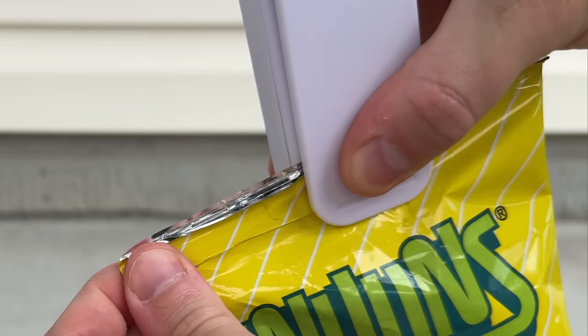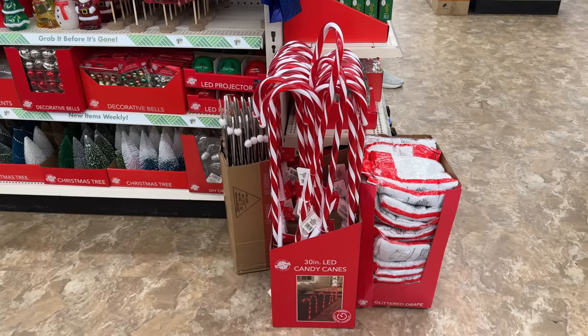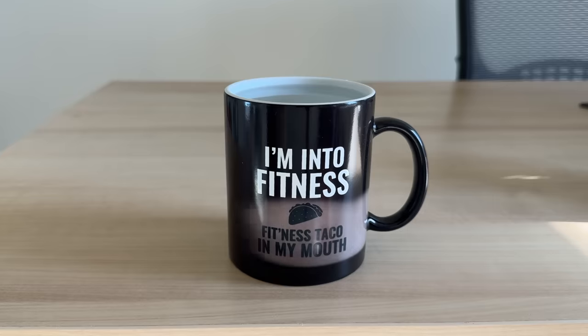These are the top 10 things you should be buying at Dollar Tree this October 2023. And with so many new products, this could be my best Dollar Tree video yet.